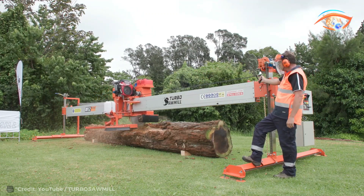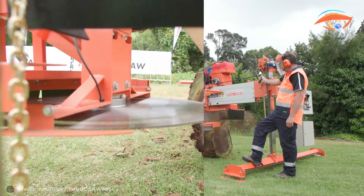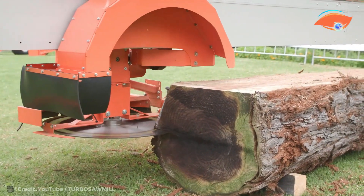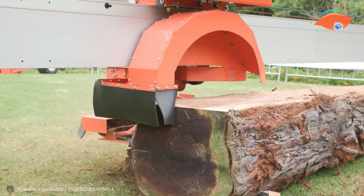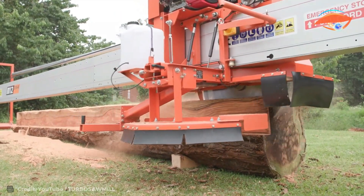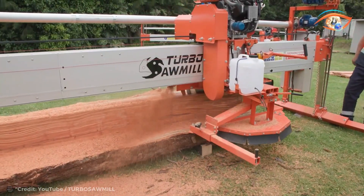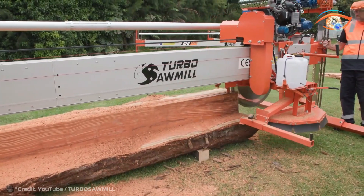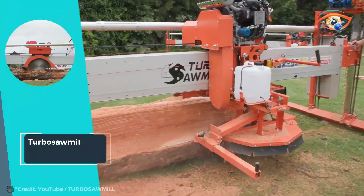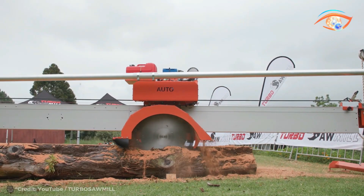With its 12 by 12 inch capacity, what sets it apart is its intelligence — equipped with single-end vertical and horizontal sizing capabilities, it ensures consistent, accurate cuts every time. The included lock setup taper alignment simplifies operation, saving both time and effort. Whether you're a professional lumberjack or a DIY enthusiast, the Turbo Sawmill M12 28A is the ultimate tool to revolutionize your cutting experience, maximizing productivity and quality in every project. Say goodbye to manual labor and hello to a new era of precision timber processing.